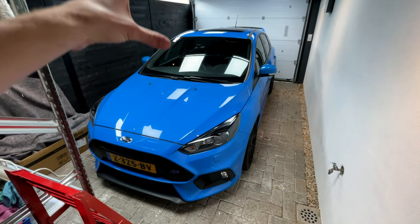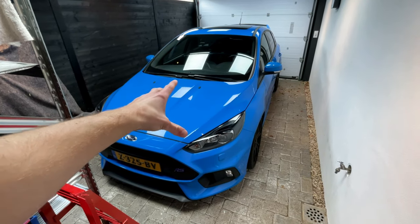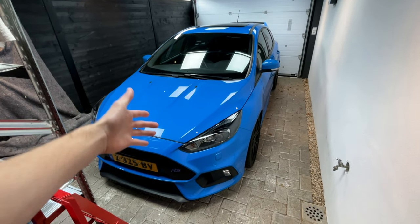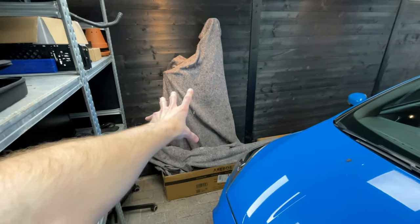I'm still in love with this color. This car gets so much attention — everyone looks at me when I'm driving on the road. If you want attention, buy a bright blue Ford Focus RS, because literally everybody is looking at you.